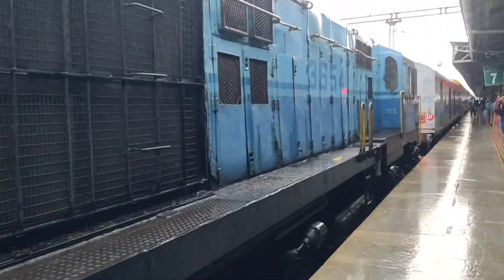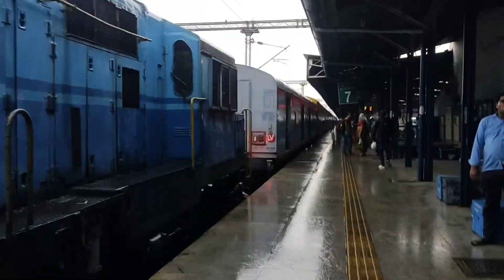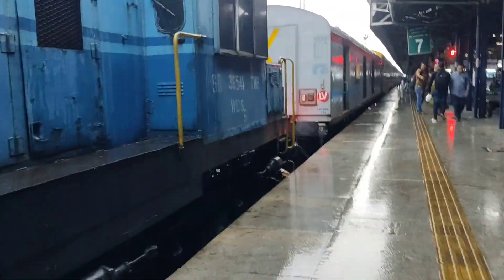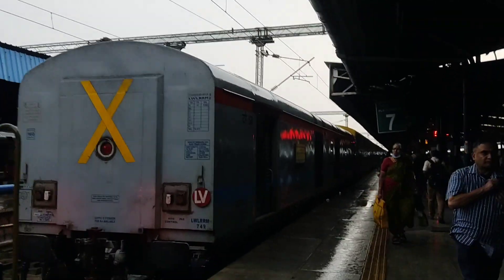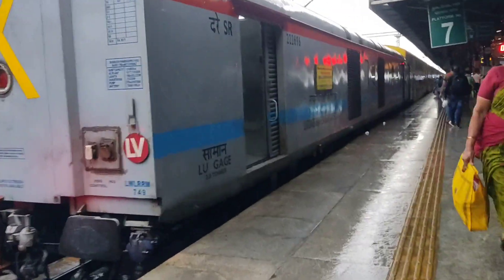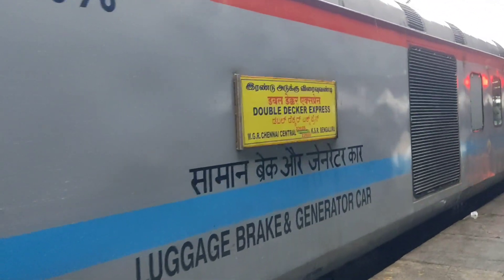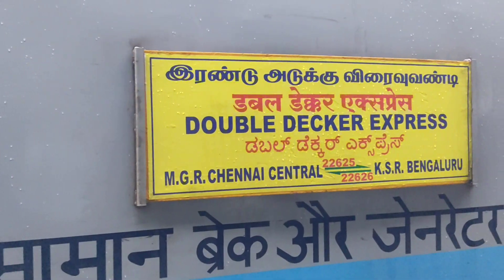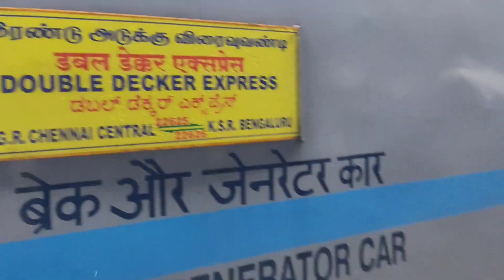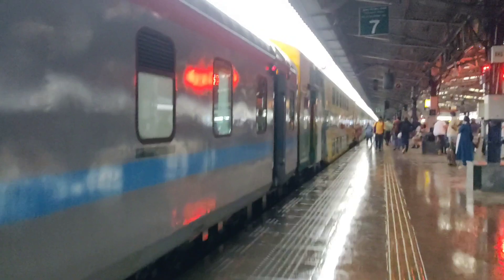Hello viewers, welcome to HTJourners. In this video you are going to see the train journey — the double decker train journey experience. The train is actually the Chennai Bangalore Double Decker Express, train number 22625. This double decker is something special and it is not available at almost all stations.